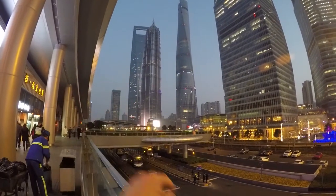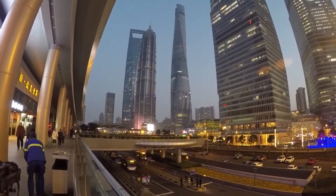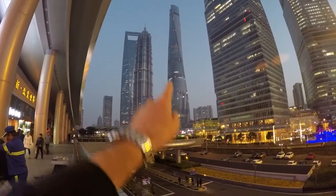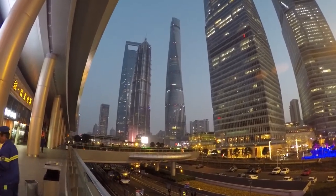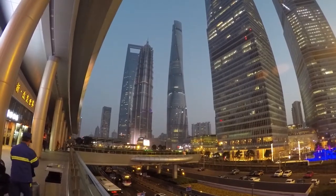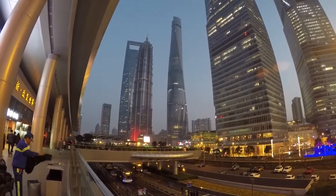So the building on the left here with the hole on top — that's sometimes called the bottle opener, because it looks like the thing you use to open a bottle of beer. And the building on the right, the tall one there, is called the corkscrew, because it looks like the thing you use to open a bottle of wine. Actually, that building there is the second tallest building in the world.